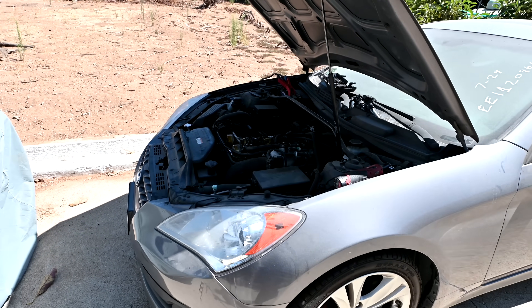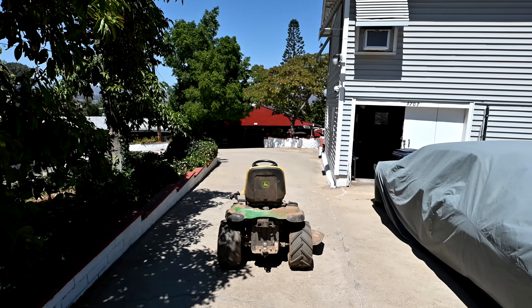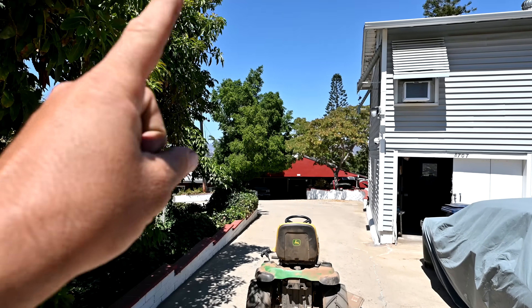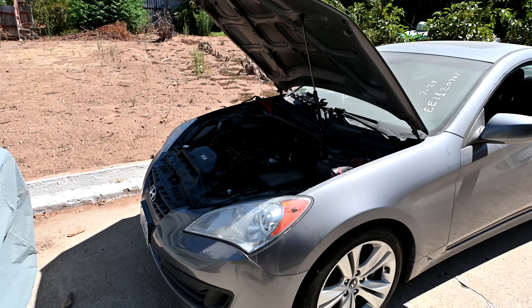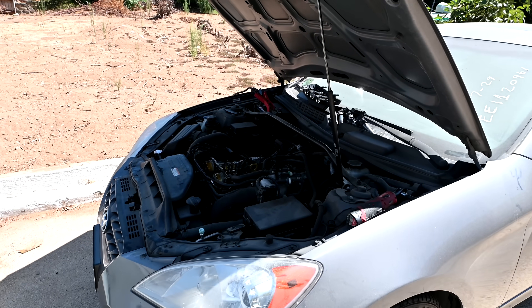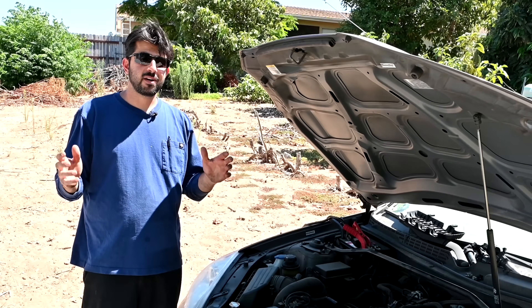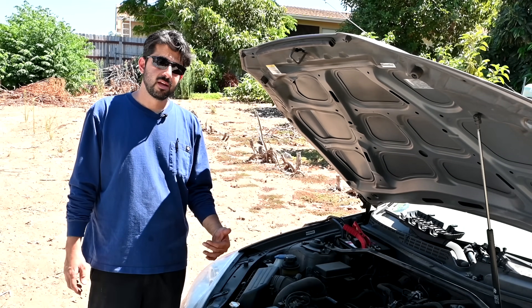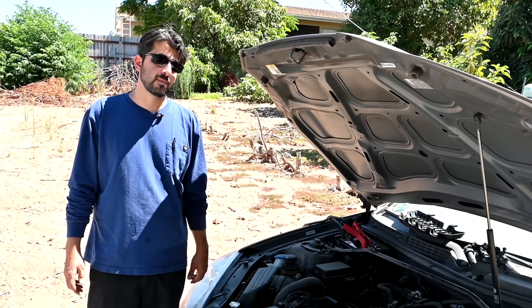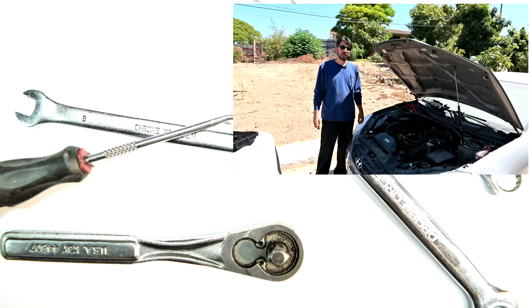I wish I could do more work on this car right now - maybe do a leak-down test and at least confirm the valves are okay - but I'm in the process of moving all my stuff from the garage down to the new shop. My tools and air compressor aren't easily accessible right now. But stay tuned, the shop is ready. If you haven't already, make sure you subscribe and hit that bell notification. Thanks for watching, I'll see you guys next time.